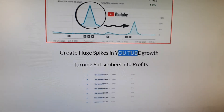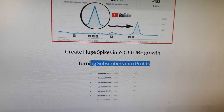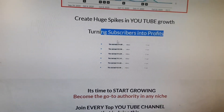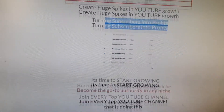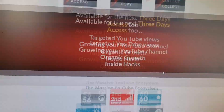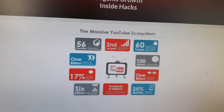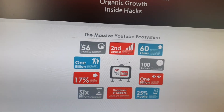When you create a huge spike in YouTube growth, you can very likely turn your subscribers into profit, as you can see in this income screenshot. You start to grow with these three simple steps: access, copy, and collect. YouTube is also a massive ecosystem whereby there are multiple countries using it.